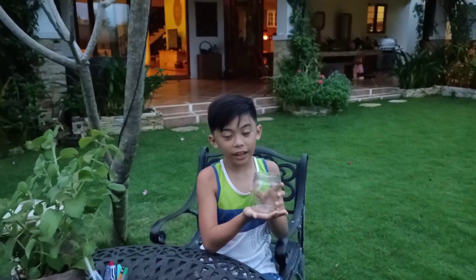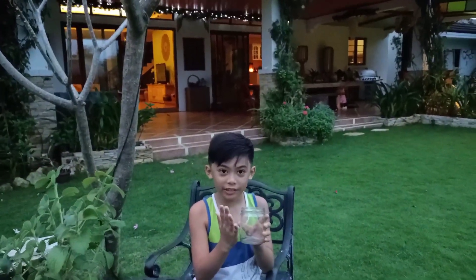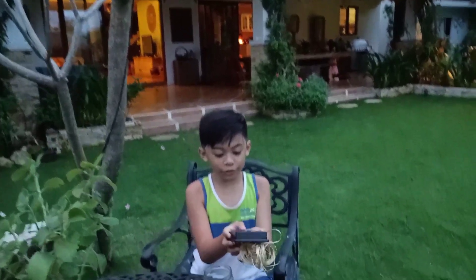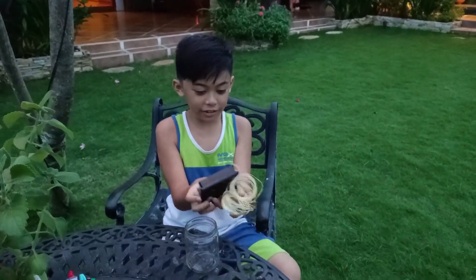You see this jar? Instead of throwing this away, I have a little tip for you guys. We have this solar Christmas light — if you just turn this on it will...